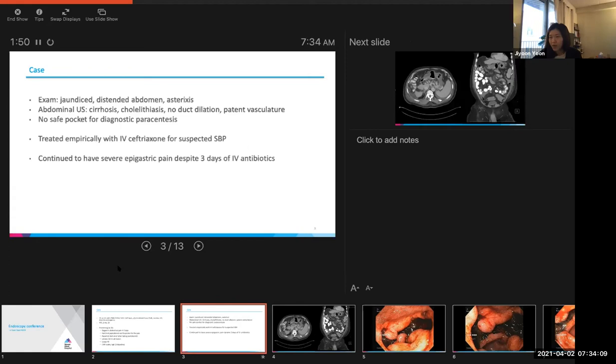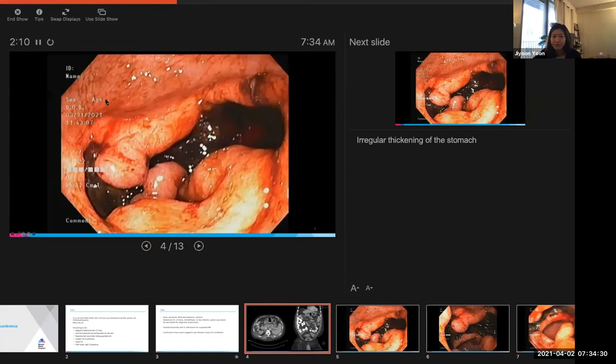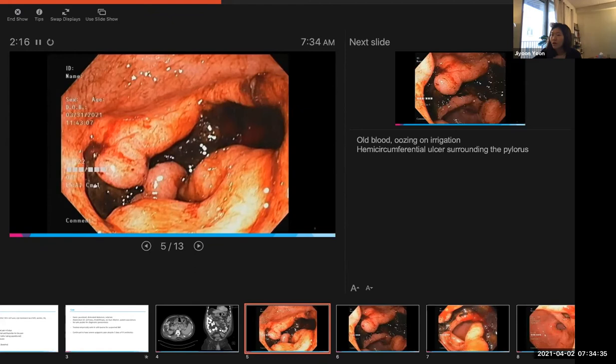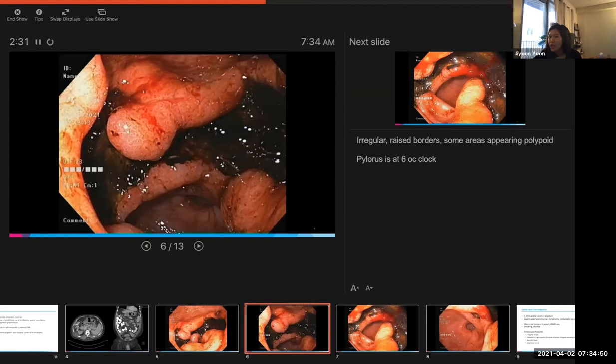He continued to have severe epigastric pain despite three days of antibiotics over the weekend. We decided to get a CT scan. Looking at his stomach on these representative images, you can see there's some irregular wall thickening. So we decided to do an endoscopy and this is what we found — he had a lot of old blood oozing on irrigation from this large gastric ulcer. It was hemi-circumferential surrounding the pylorus. The pylorus is at six o'clock on this image. You can see it has irregular raised borders, some areas appearing very polypoid, and a very necrotic base.